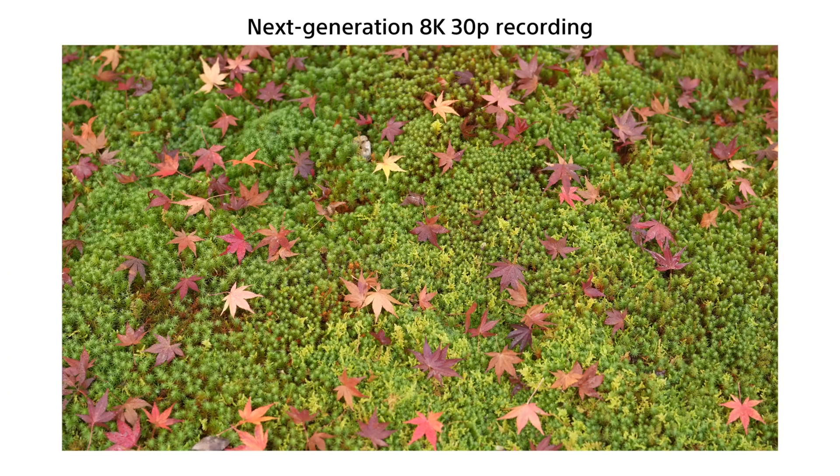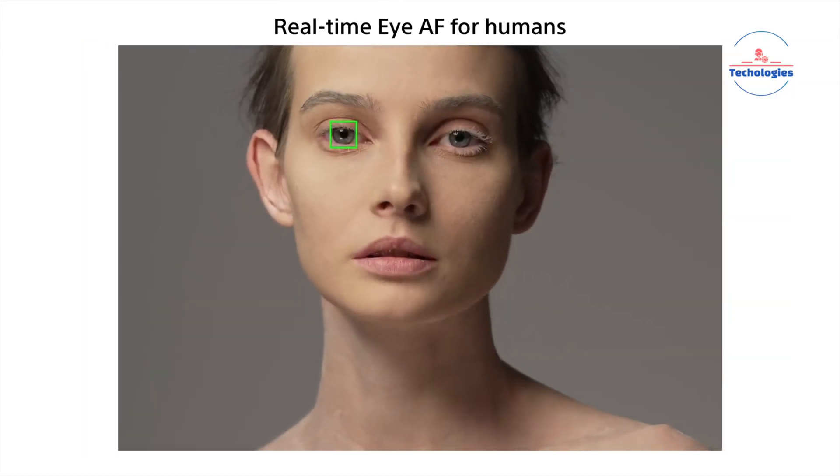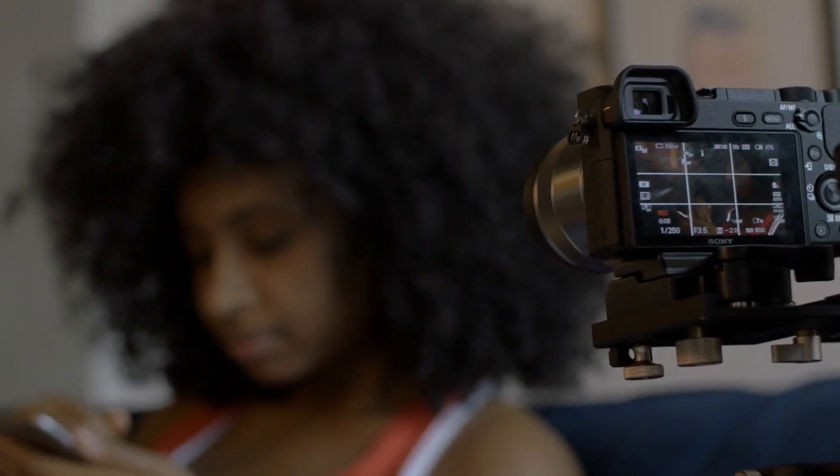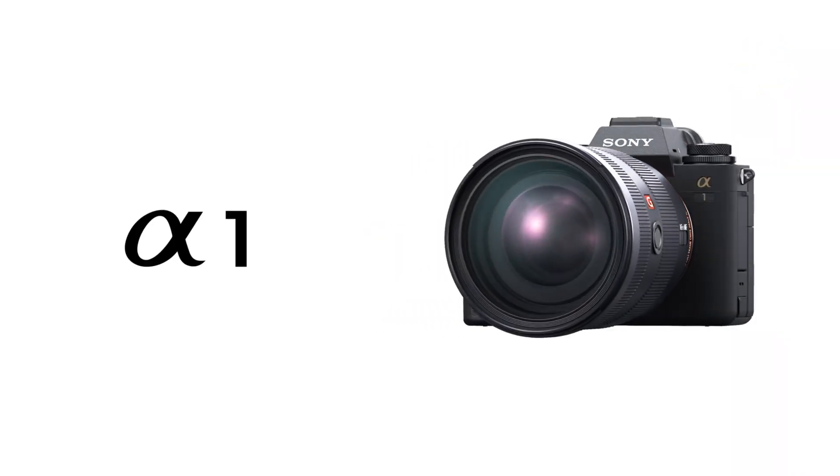Some imaging experts argue that while global shutter technology has advanced significantly in recent years, it still can't match the overall technical image quality delivered by the latest top-tier rolling shutters found in Sony's current Alpha 1 flagship camera.